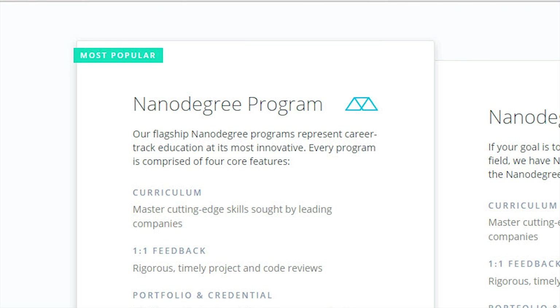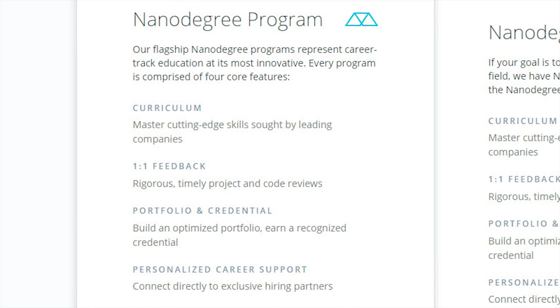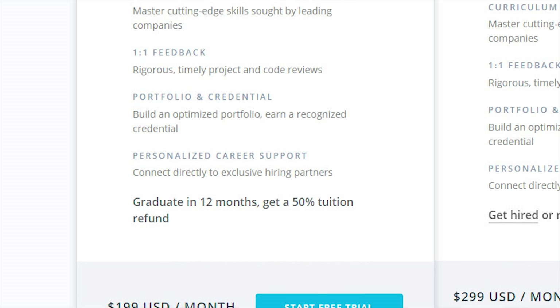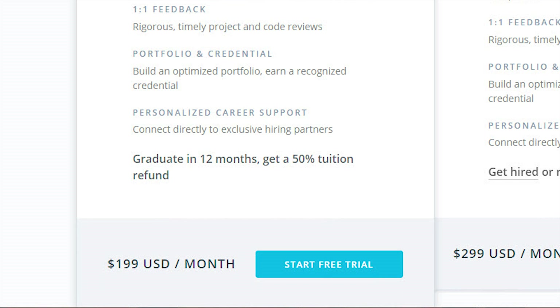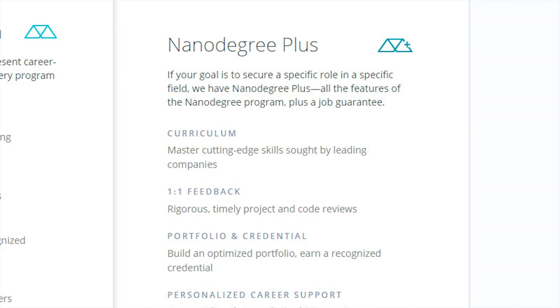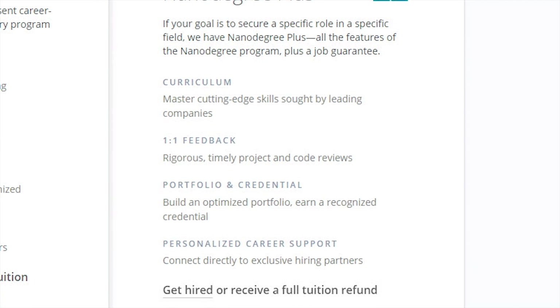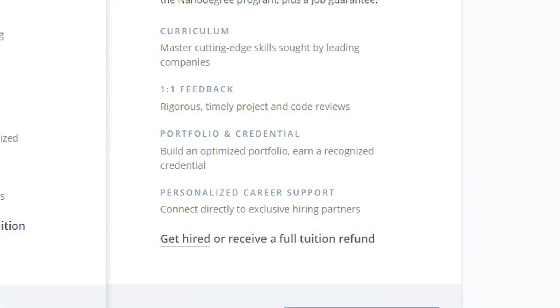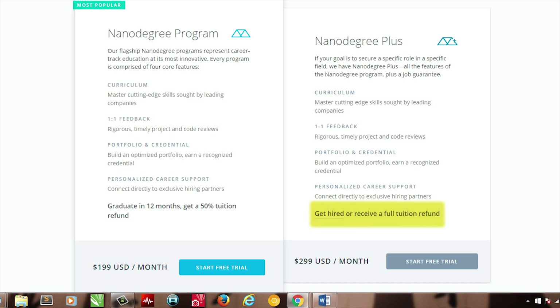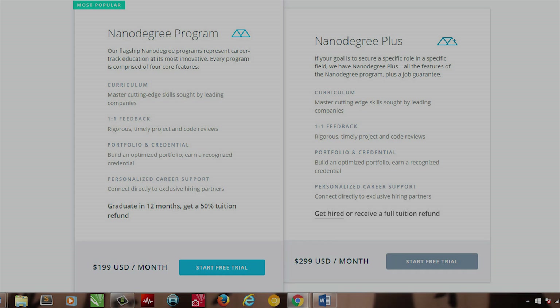Udacity offers these services for a monthly price of $199 a month. If you graduate within 12 months, you'll receive a 50% refund off your tuition — definitely a motivator for pushing yourself, and it's quite possible. For most degrees, there's also a plus option available at $299 per month, which provides the same support but guarantees a full tuition refund if you're not hired within six months after completing the course. A sweet deal, but remember — you must fully complete the program.